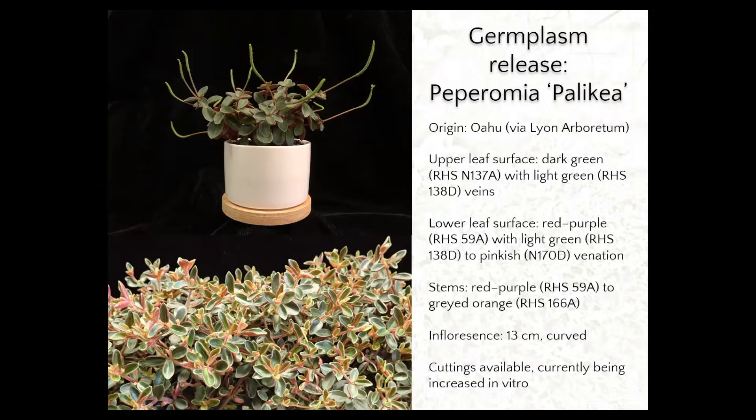It's a small plant that can be potted in three-inch pots. This plant material came from Oahu's Lyon Arboretum. The upper leaf surface is dark green with light green venation. The lower leaf surface is red-purple with light green and pinkish venation. The stems are also red-purple, ranging to gray-orange. Another interesting feature is that the inflorescences are curved and about 13 centimeters long, which adds ornamental value.